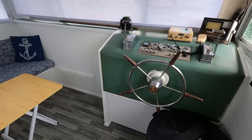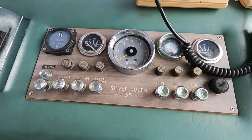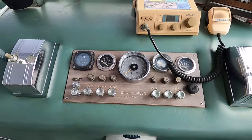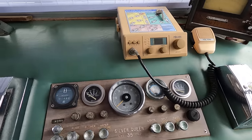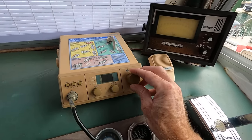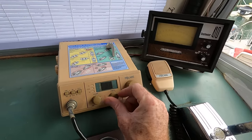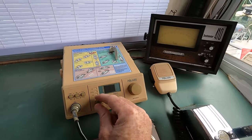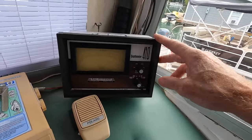Here's the helm area. This is no longer navigable, but you have the old Silver Queen 35 gauges — speedometer, tachometer, battery volts, oil pressure, engine water temp, and an old engine hour gauge. We do have a VHF radio that still operates. There's also an old Ray Jefferson depth finder, which is no longer operational.